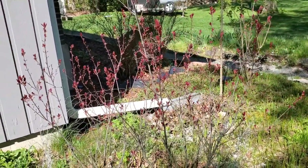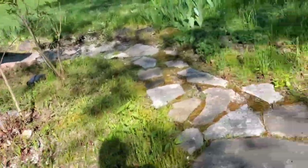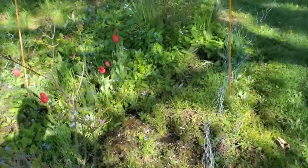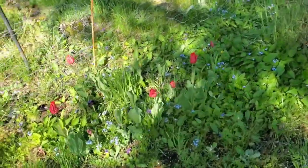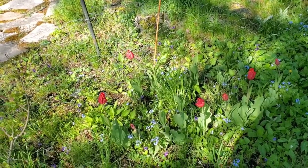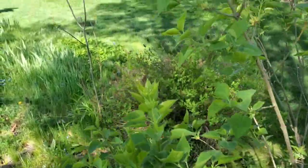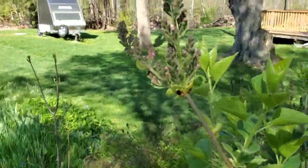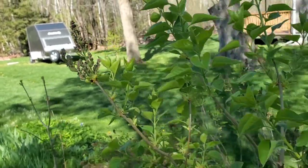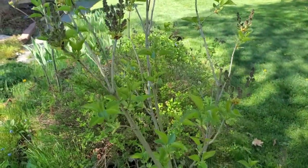These sand cherries are nice — it's good I got the fence around them so the rabbits don't eat them all up. These tulips didn't do very well, a lot of the tops got eaten off by the rabbits. These lilacs are all coming out — look, there's even the first lilac flower happening here guys. Lots of them on this one — it's amazing, this one is so small but look at all the flowers.